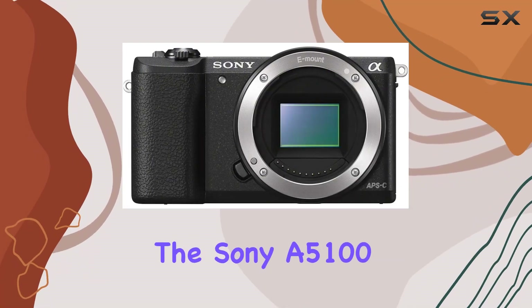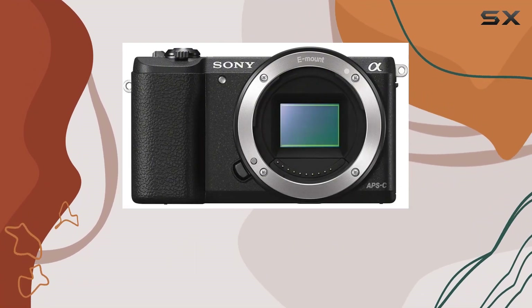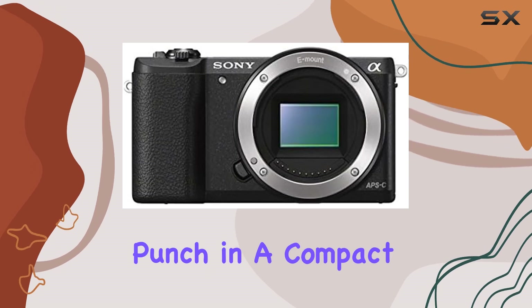Today, we're diving into the Sony A5100, a mirrorless digital camera that packs a punch in a compact body.